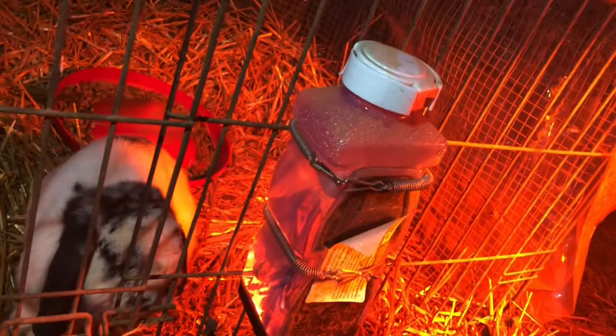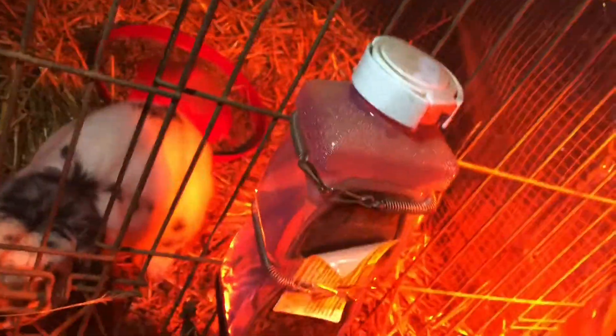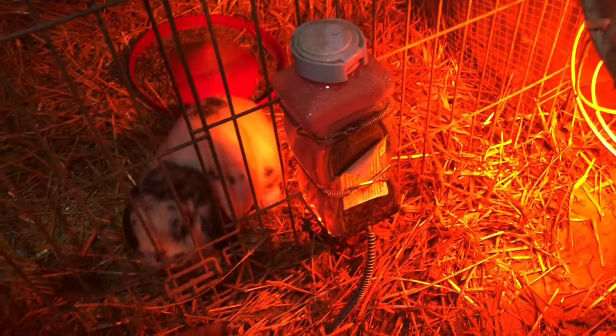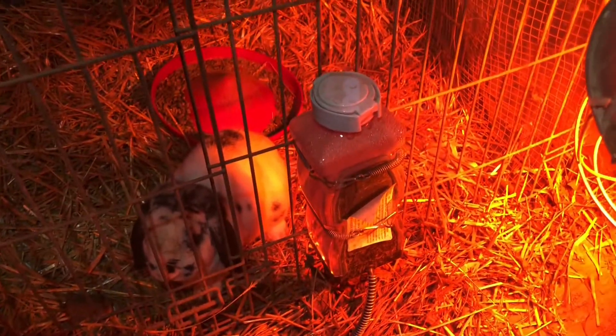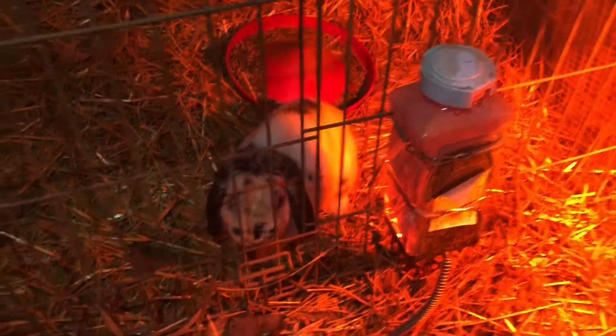In the warmer months we have a water for him that's not electric, but this one is electric — this one is heated. I'm not sure if you guys can tell, but it is kind of windy. The bunny has a lot of hay in here for him.